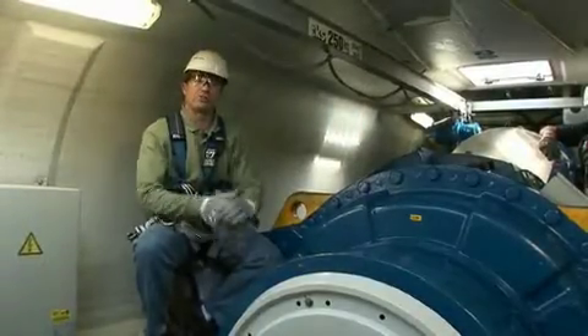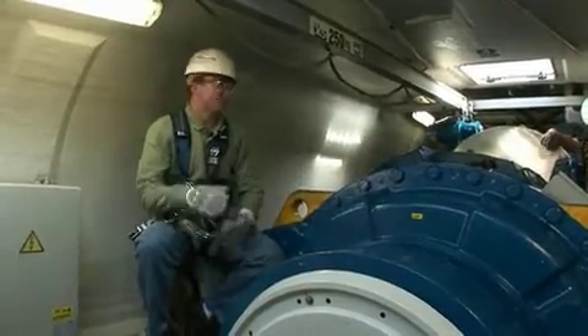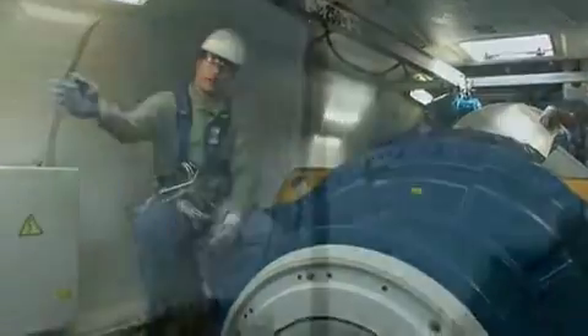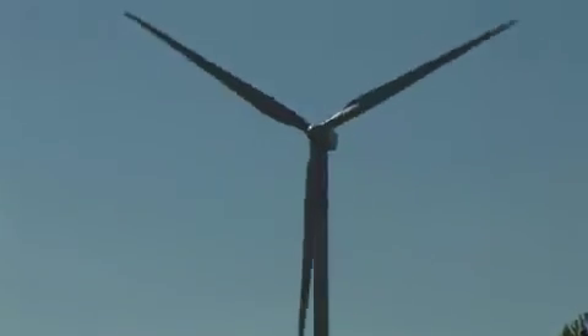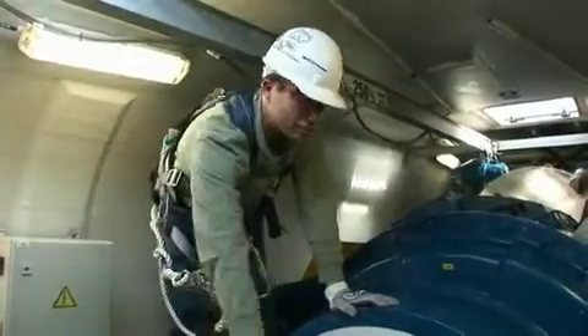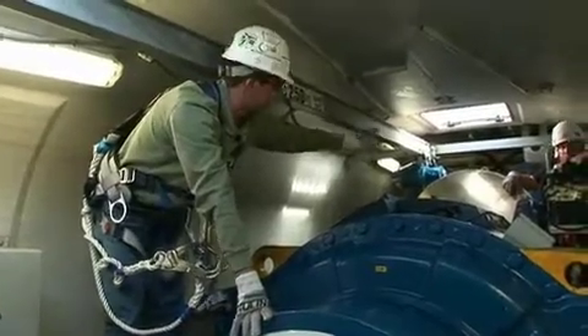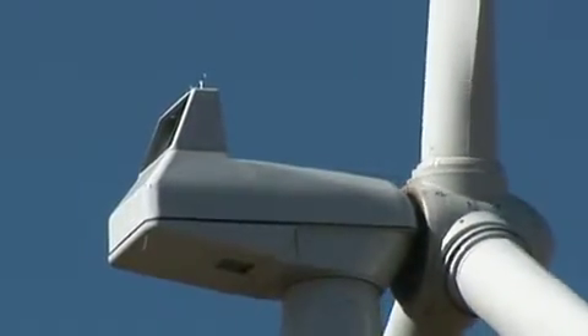We are in the nacelle of the V82, which is the top of the turbine. This houses the generator, the gearbox, the main shaft, and the rotor. When the blades spin, the rotor spins, the main shaft spins, and in turn it turns the generator — and that creates the electricity.